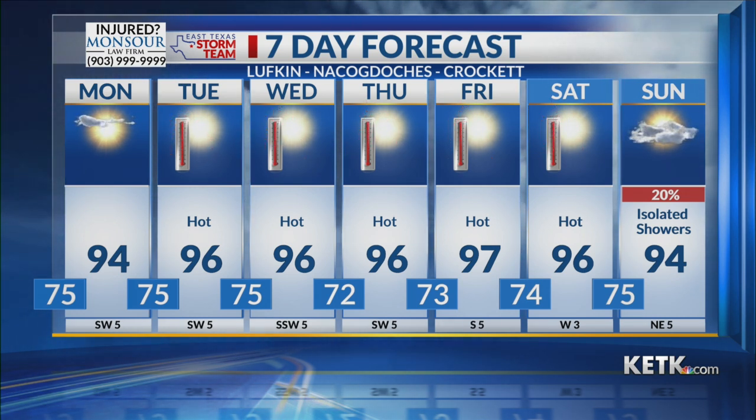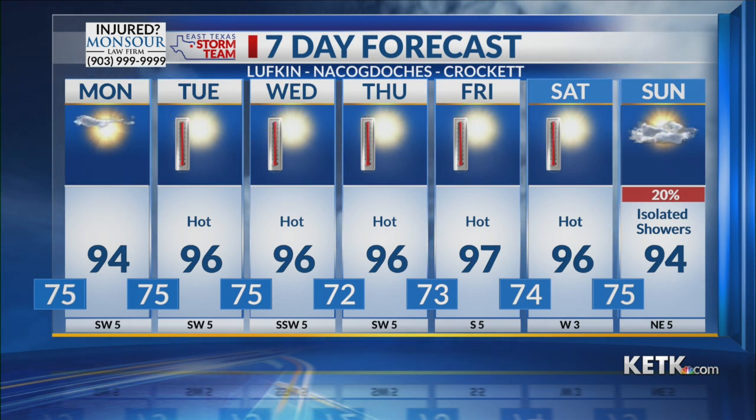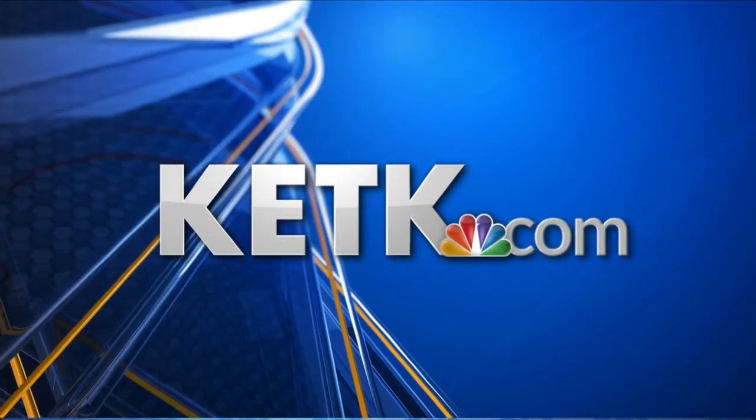Overnight low temperatures are going to be in the 70s. If you need to check that forecast, it's at our website, ketk.com. Thank you, John.